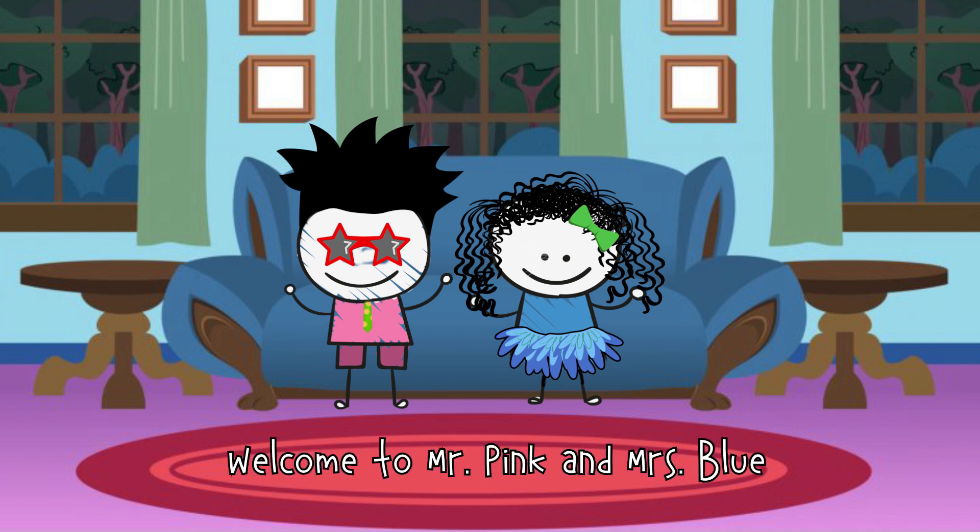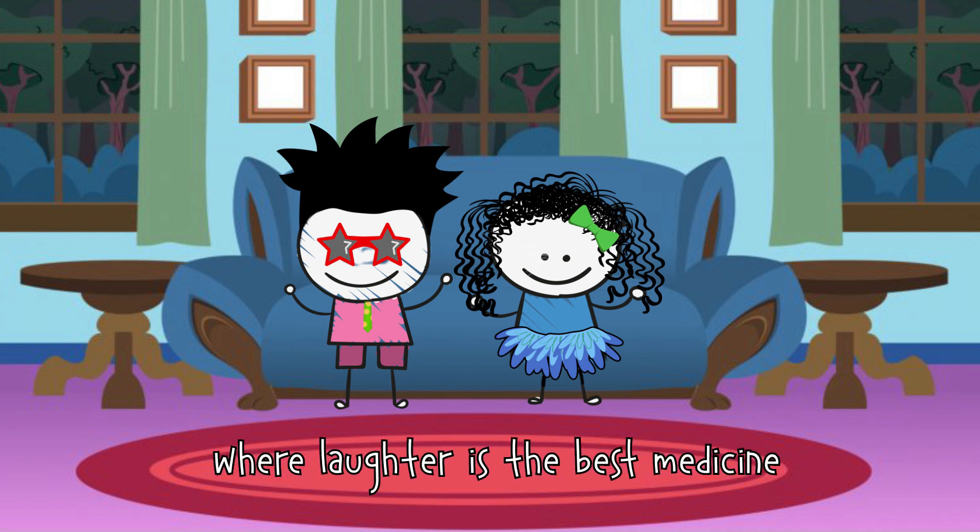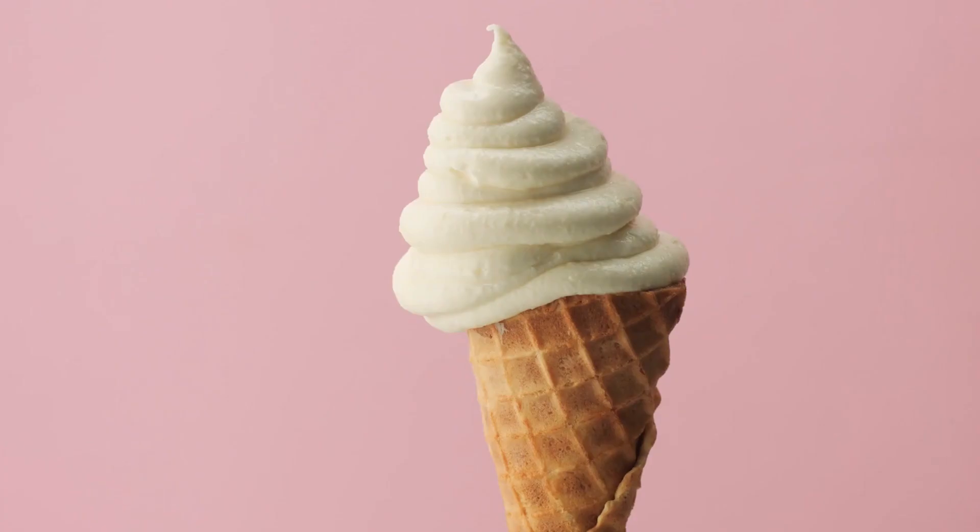Welcome to Mr. Pink and Mrs. Blue, where laughter is the best medicine.